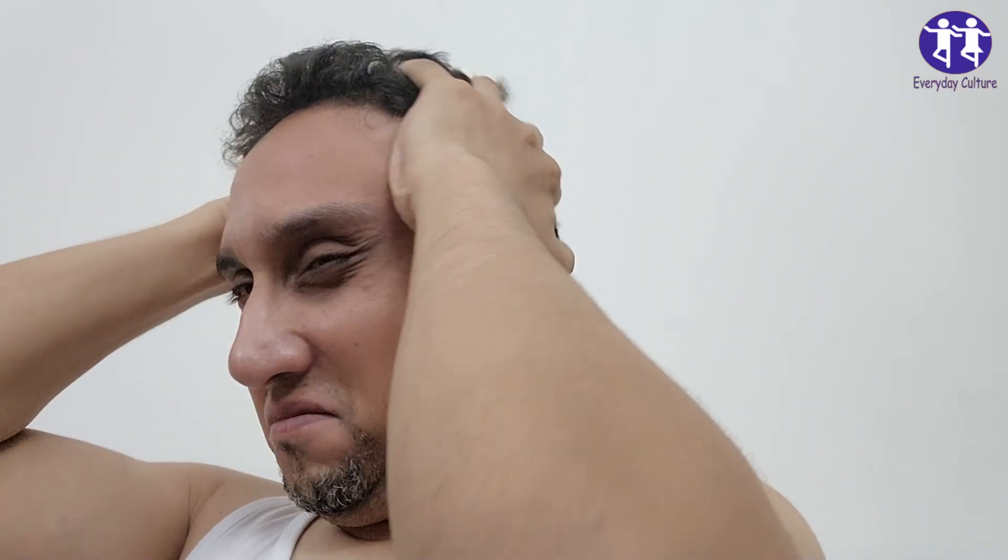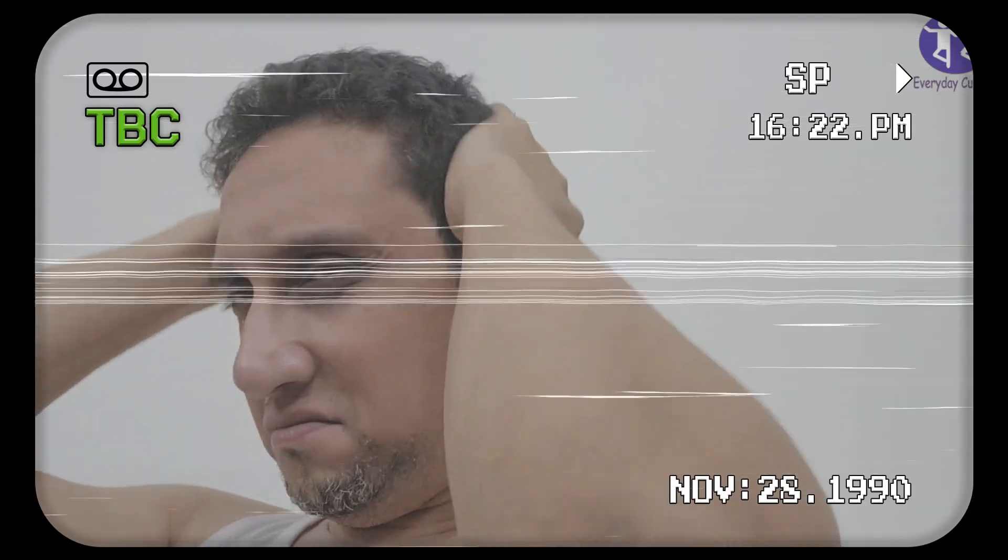Alzheimer's disease is a sneaky one. It doesn't just pop up out of nowhere. It starts with subtle signs that are easy to brush off. So what are these harmless signs? Let's break it down.